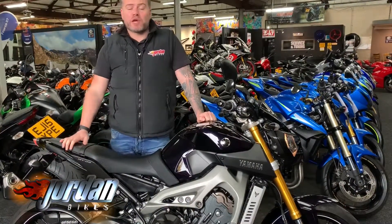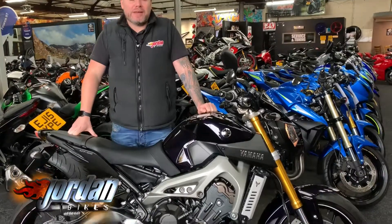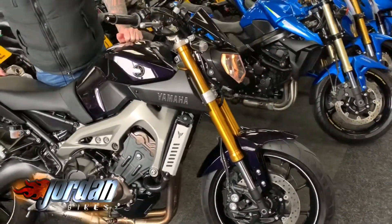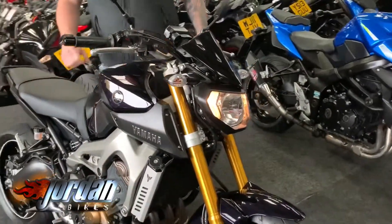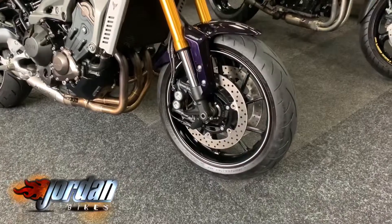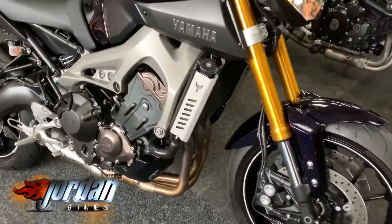Hi, it's Jason at Jordan Bikes Day. I've got for you a Kraken Yamaha MT-09. Lovely is this — one of the first generations in this really deep dairy milk purple, we'll call it that. It's absolutely lovely. 2015 on a 15 plate and only done 1,705 miles.